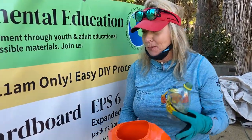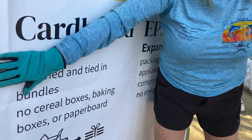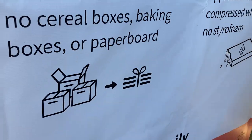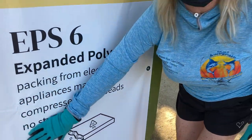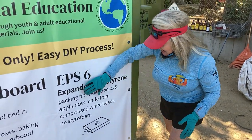Get a tote, get a soda stream so we can stop using Topo Chico bottles. Cardboard — everybody's doing so well with cardboard. We need to break them down and wrap them up — we'll show you an example of that. And we have EPS, which stands for expanded polystyrene.